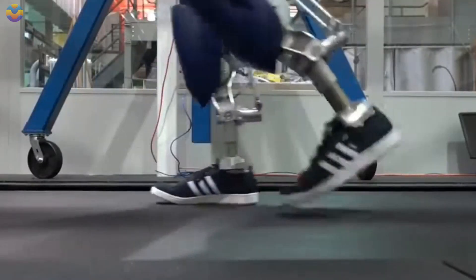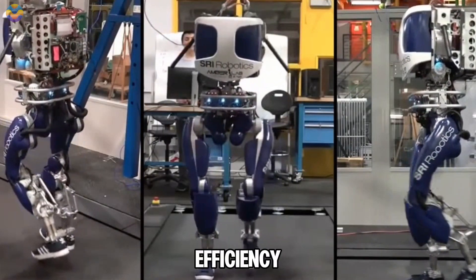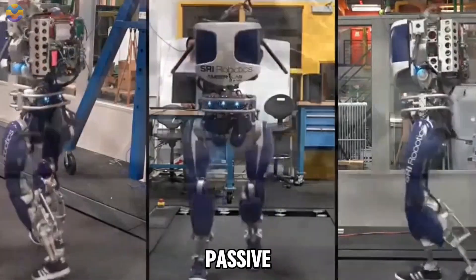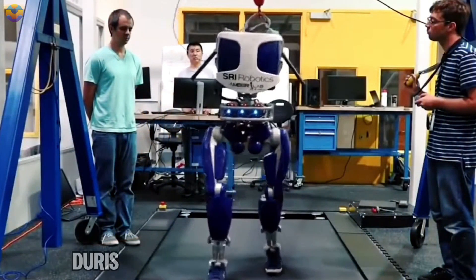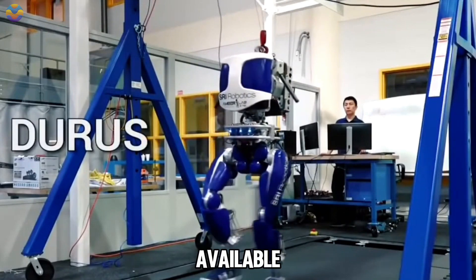DURUS also features custom-drive transmissions that minimize sliding friction, leading to an impressive efficiency rate of 97%. Additionally, it incorporates passive springs in its ankles that help absorb and reuse energy while walking, with a cost of transport rated at just 1.5. DURUS ranks among the most efficient, fully actuated humanoid robots available today.